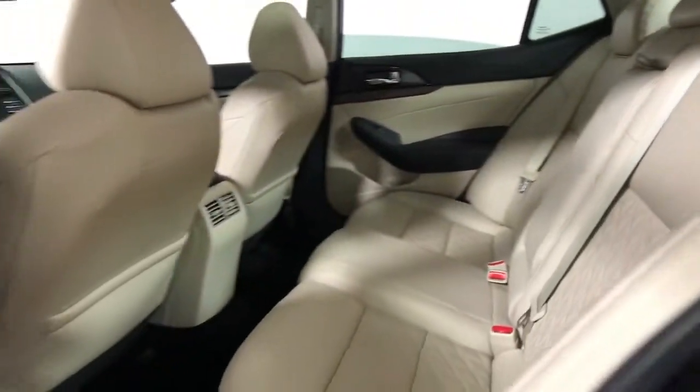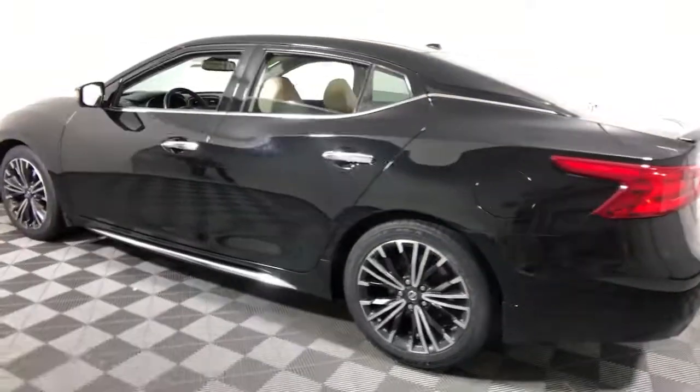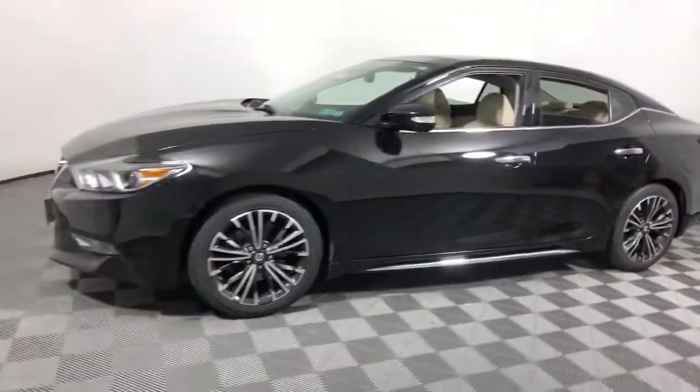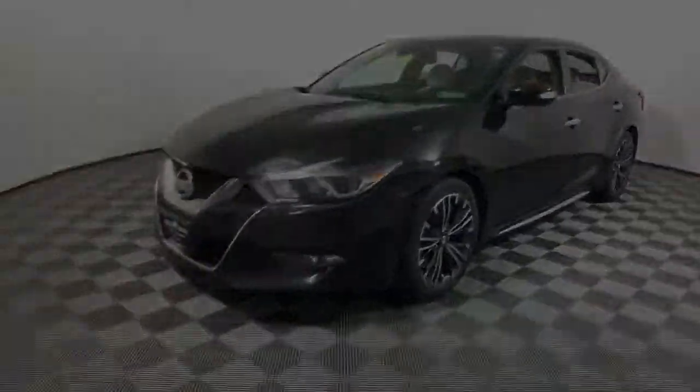The following are some of this vehicle's highlighted options: Navigation system, Electronic stability control, Seat memory, Trip computer, Power windows, Bucket seats, Four wheels.